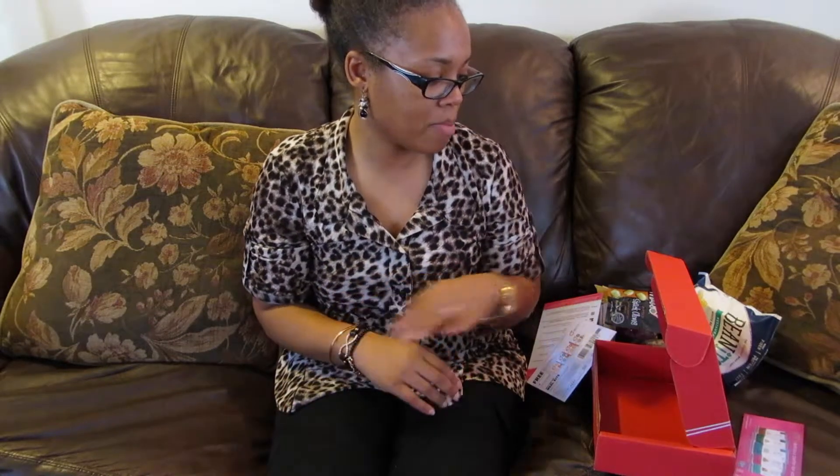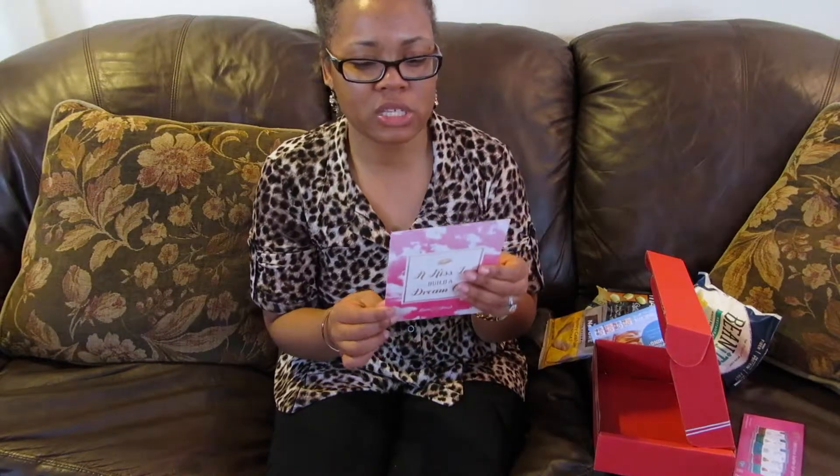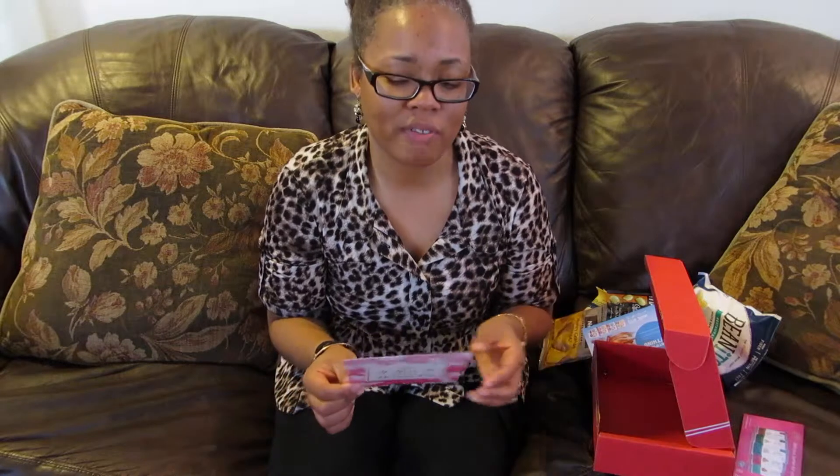I pay $12 a month for the box, but it's $10 a month if you pay for the year, so you save a little bit of money that way. There's another interesting thing about this company and why I've kind of stuck with it — this is actually my fourth box. I should have maybe joined for the year but I wasn't sure when I first signed up.